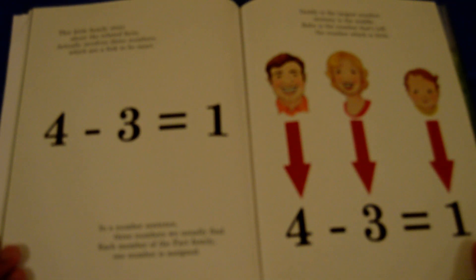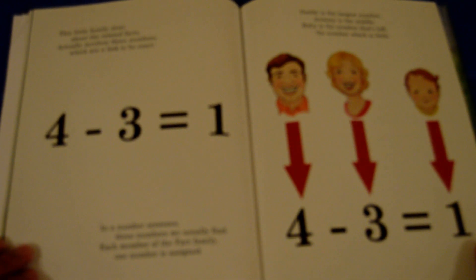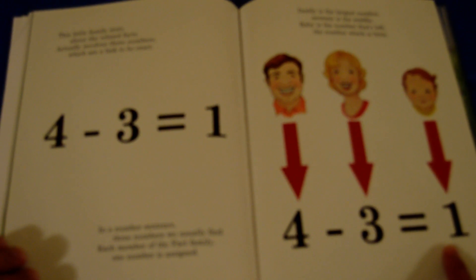This little family story about the related facts actually involves three numbers which are a link to be exact. In a number sentence, three numbers we usually find. Each member of the Fact Family, one number is assigned. Daddy is the largest number. Mommy is the middle. Baby is the number that's left — the number which is little.